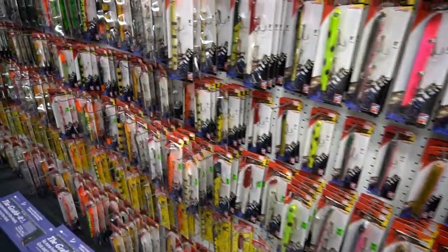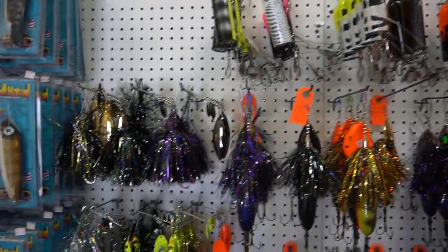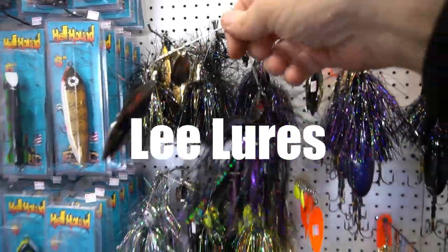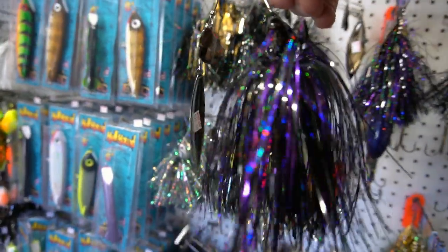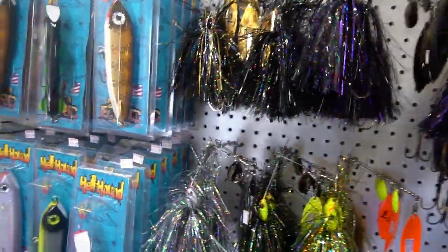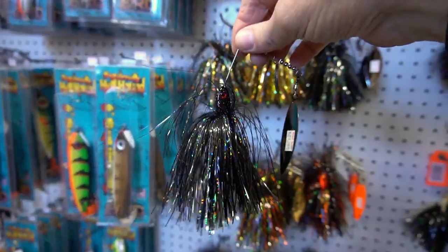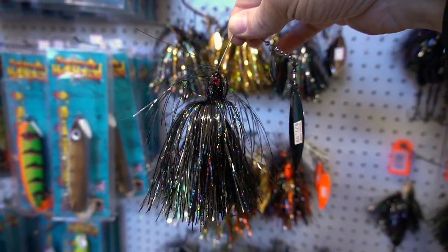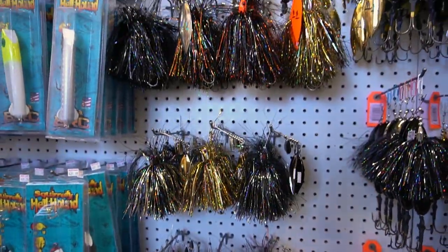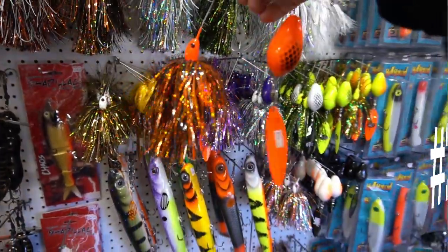In at number 3 from Lee Lures is a brand new spinner bait. It comes in about 10 different colors, running a willow blade and a small Colorado blade. Two different sizes — a 1.5-ounce head size and a 1-ounce head size with a slightly smaller frame, about 6 inches overall length. A great all-purpose spinner bait, well made from Lee Lures.